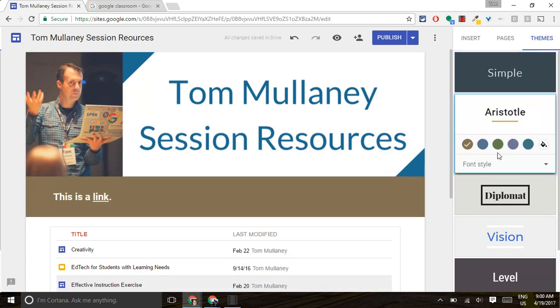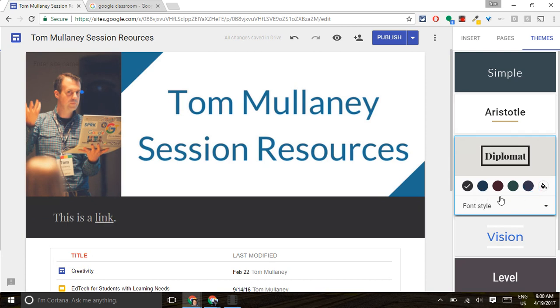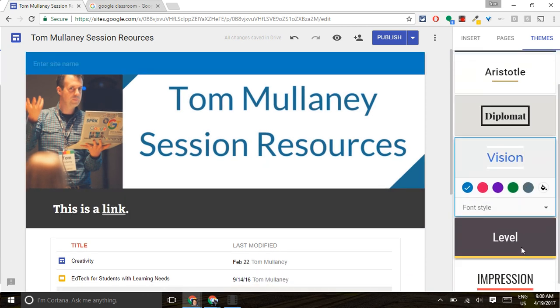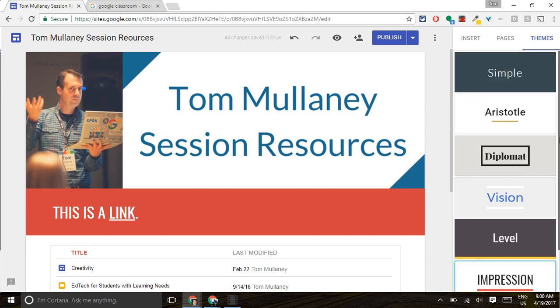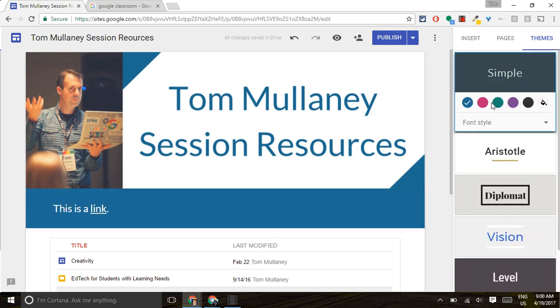At the same time, we have been limited in our colors to these here, which, to be honest with you, I've not been a big fan of. Under Impression, that red is decent, but it's kind of whatever. So I've been using their colors, and I actually do like this blue right here.